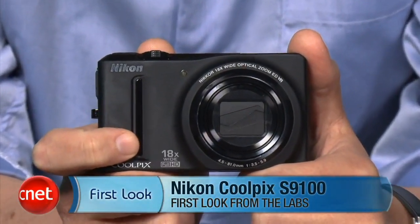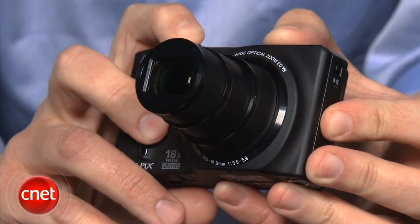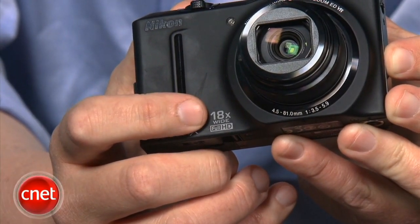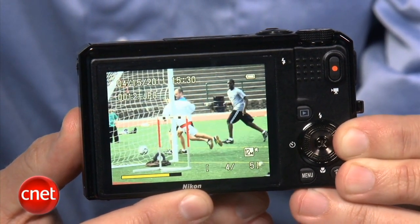I'm Josh Goldman, Senior Editor with CNET, and this is a look at the Nikon Coolpix S9100. Like all point-and-shoot makers, Nikon continues to push just how much lens can be jammed into a compact camera. This one is packing a 25mm wide-angle lens with an 18x zoom — longer and wider than most in this category. It's also using a 12-megapixel backside-illuminated CMOS sensor that improves low-light photo quality and shooting performance. And this camera is fast — there's almost no shutter lag and its shot-to-shot time is barely more than a second.